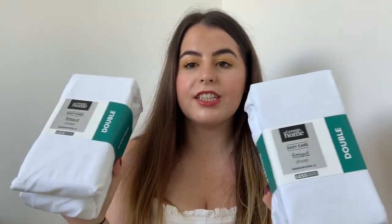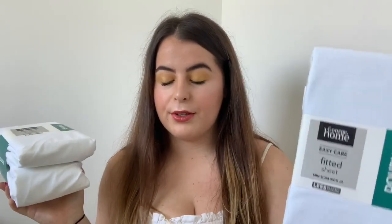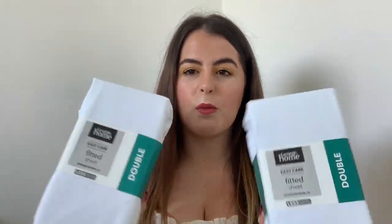The next thing I got is just two white fitted sheets for a double bed. I got two because when one's in the wash I can put the other one on, and white is just good because it goes with everything. They were £6 each.